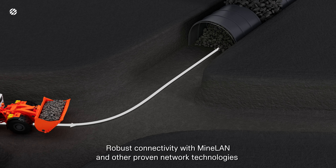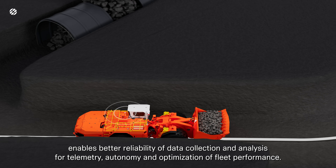Robust connectivity with Minelan and other proven network technologies enables better reliability of data collection and analysis for telemetry, autonomy, and optimization of fleet performance.